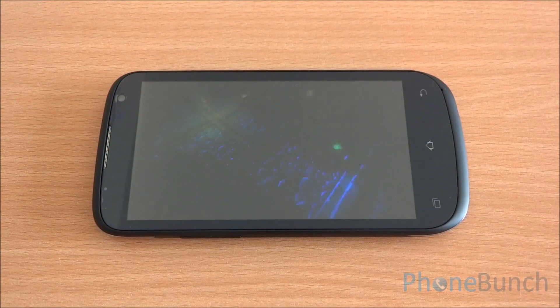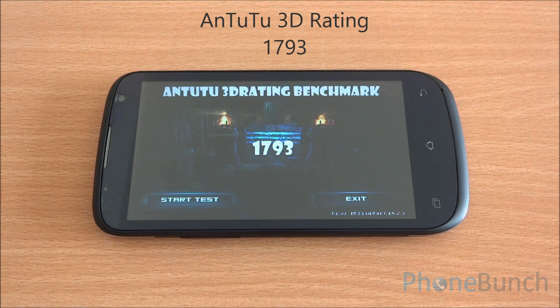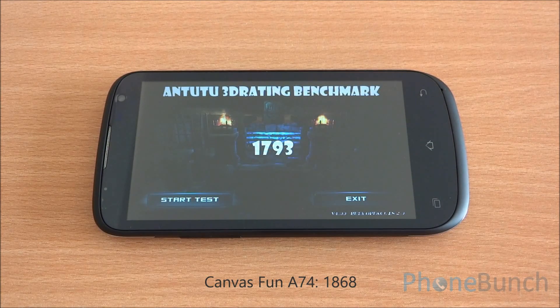Now we are running the Antutu 3D rating benchmark. We got a score of 1,793, which is again comparable to the Canvas Fun A74, which played games quite well but had limited RAM.